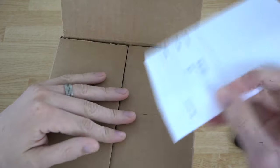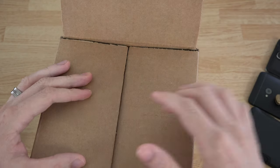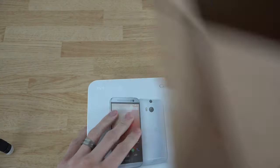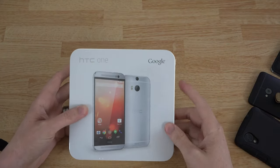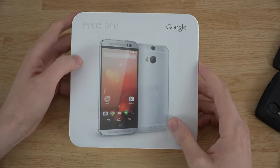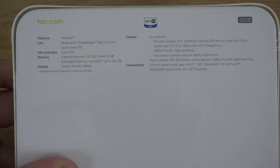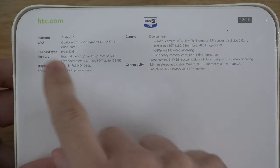There's the packaging slip — I'll set that to the side because it has my address and information on it. Look at this, it's beautiful! It's staring at me saying 'open me.' There it is — the Qualcomm Snapdragon 801, 2.3 GHz quad-core. It takes a nano SIM, so I'm going to have to go to the T-Mobile store today.